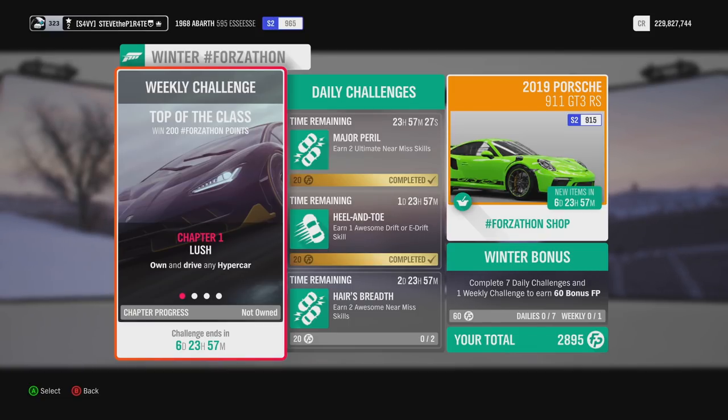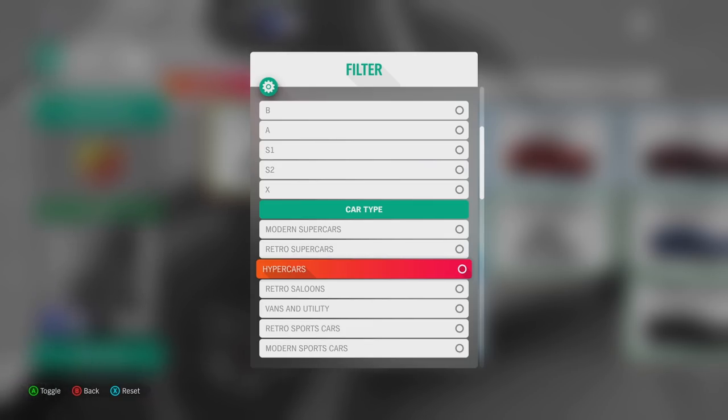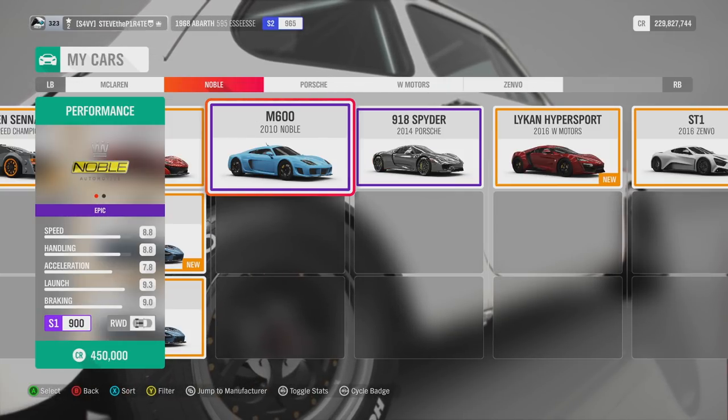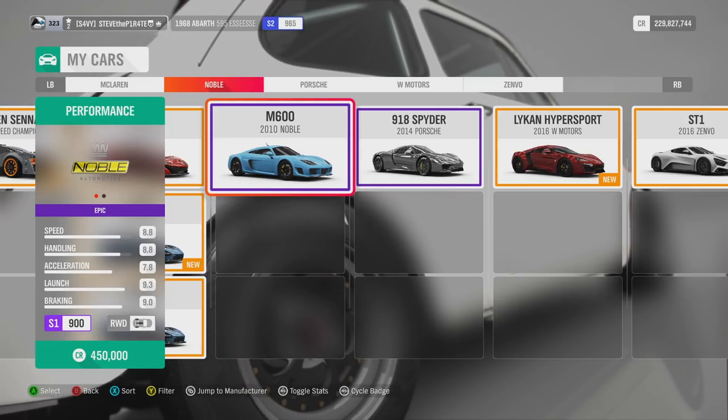Chapter 1: Lush. Own and drive any Hypercar. Head on over to your garage and use the filter option to select Hypercars. This will show all the available Hypercars that you own. If you don't own any, you can pick up ones like the 2010 Noble M600 for 450,000 credits in the auto show.